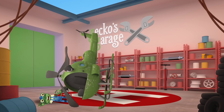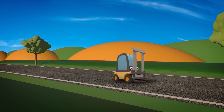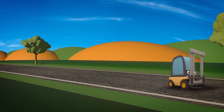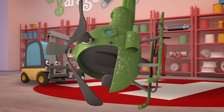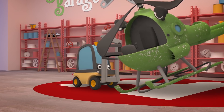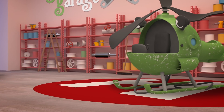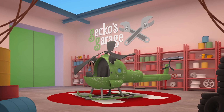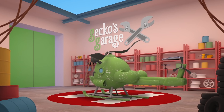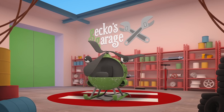Helen, you look badly hurt! I'll get Florence the forklift to lift you back up onto your skids, and we'll take a look at you. The skids are a helicopter's feet - Helen rests on them when she isn't flying. Your skids seem okay, but your rotors have been damaged, your winch cable's snapped, and you're covered in scratches.